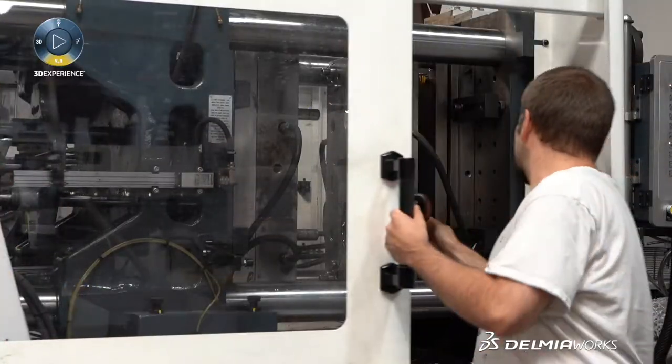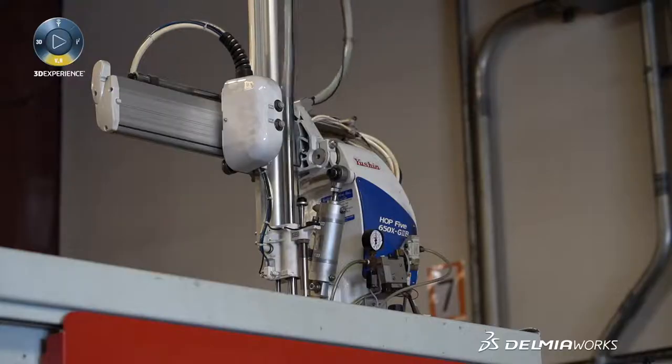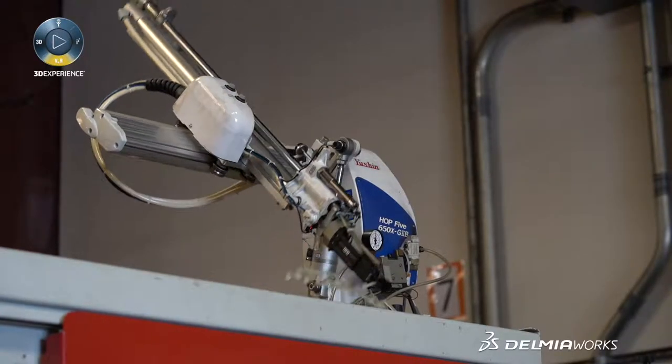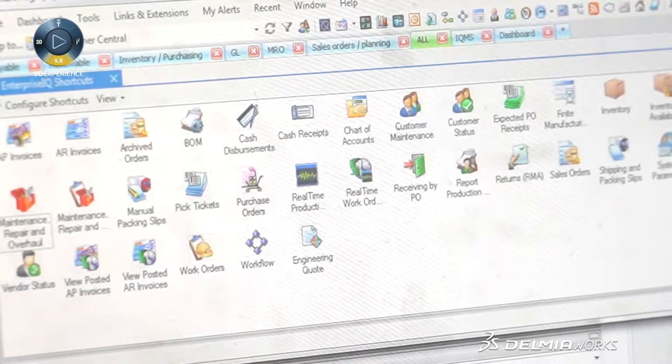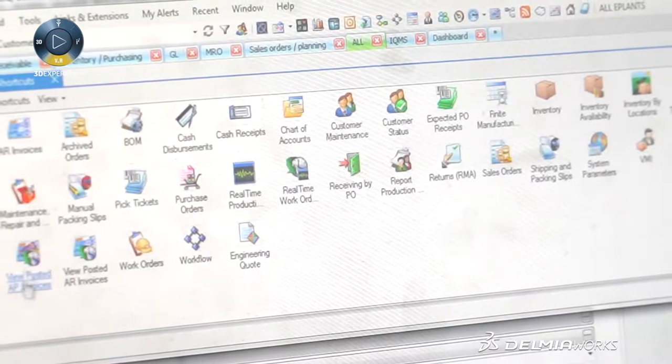It goes further into details like lot control. We have to document to our military customers exactly which material has been used and we have to document the lot numbers. We have to send out COCs to our customers, and all of that is being tracked within the system. The combination of DELMIAworks and SolidWorks is really extremely helpful for us.